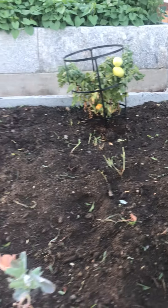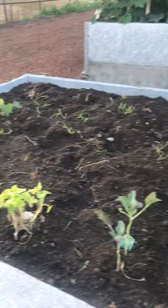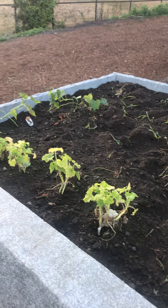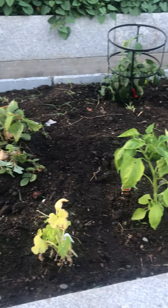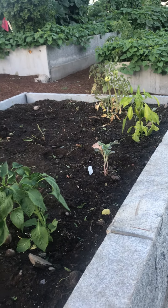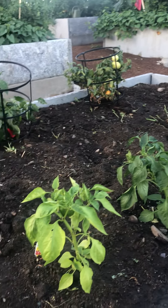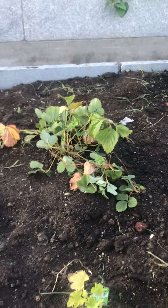This is our garden. It was full of weeds, like four feet tall. We were on a waiting list and we got called, but it's the end of the season and I still got a strawberry plant.